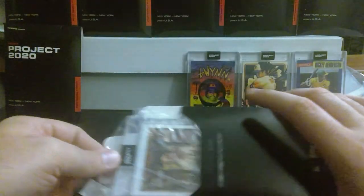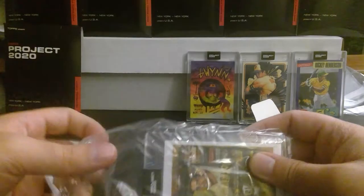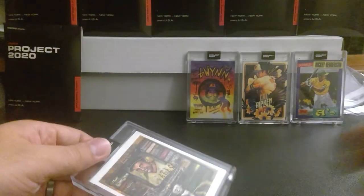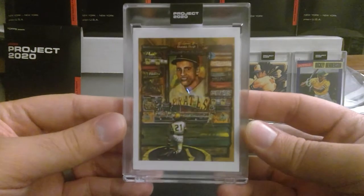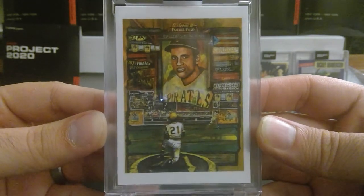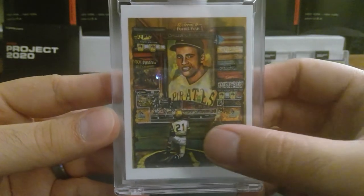I'm really hoping for the Mark McGwire that looks like a Big Mac — it literally says 'Big Mac' on it, which is hilarious. Who do we have here? Looks like Roberto Clemente. Wow, there's a lot going on on this one.